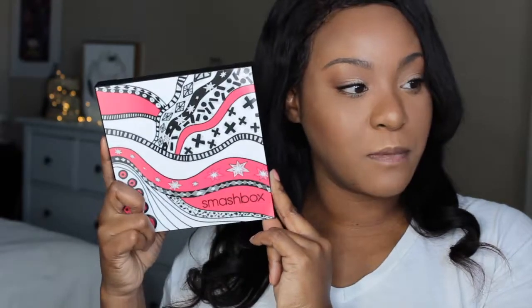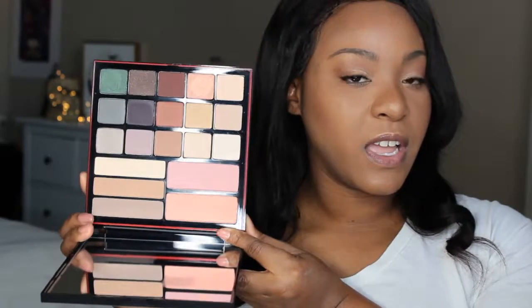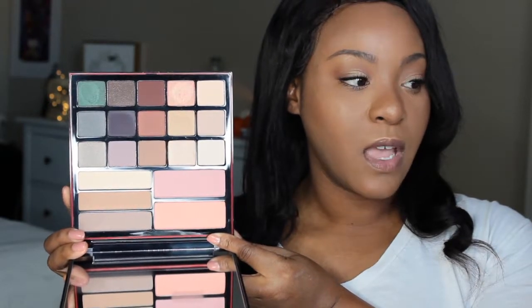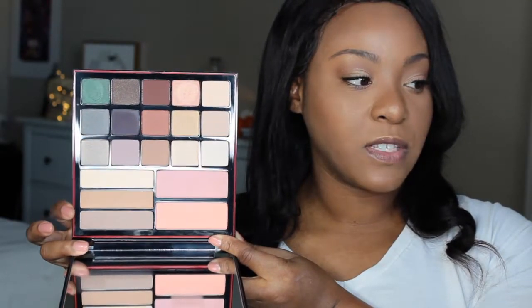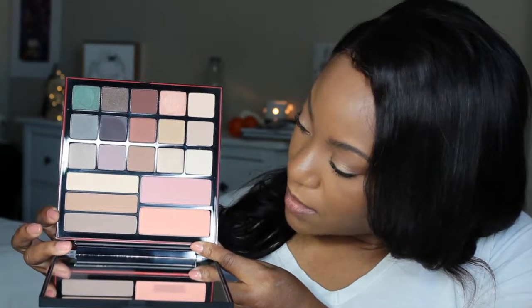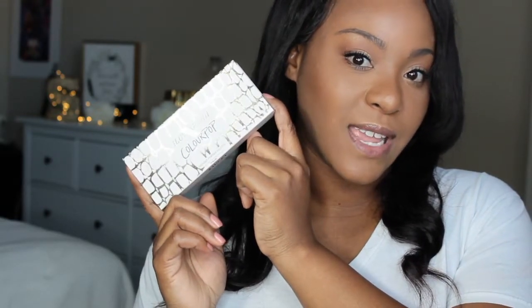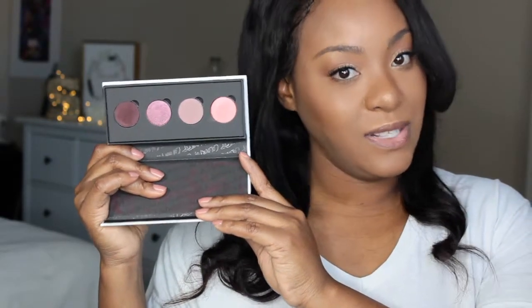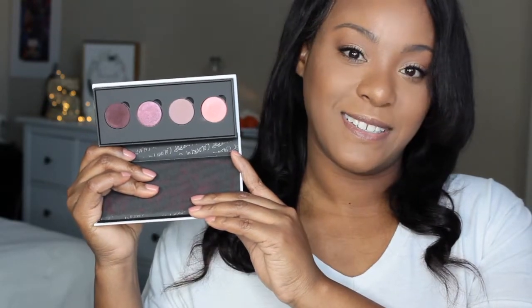I have another eyeshadow palette by Smashbox. The first three rows are all eyeshadows, the ones on the side are bronzers and a highlight color, and then the ones on the other side are blushes. Next I have this palette by ColourPop. This was in their collaboration with I Love Sarai. This is the Saucy palette.